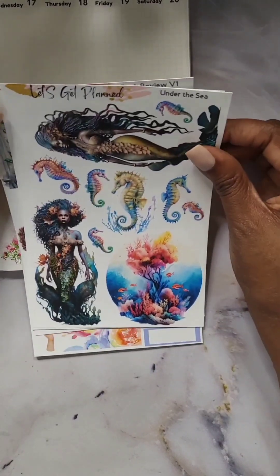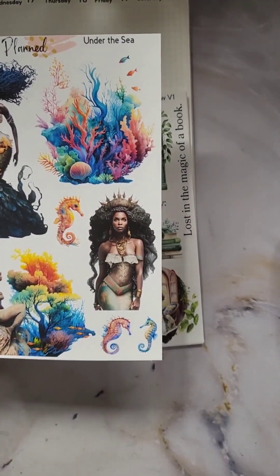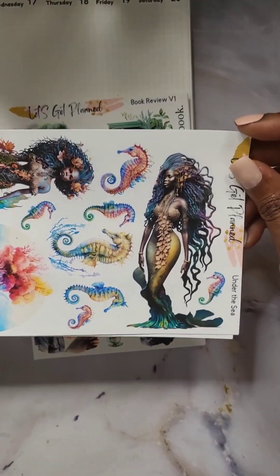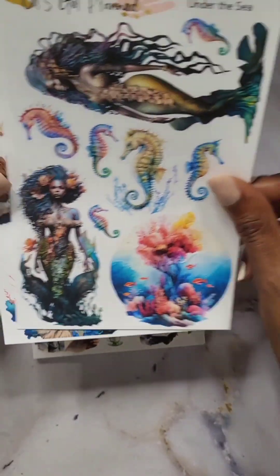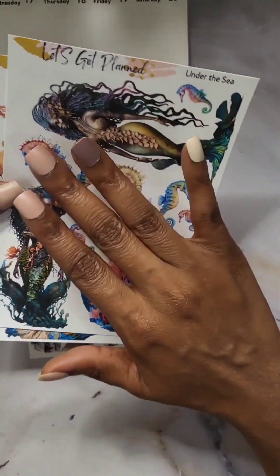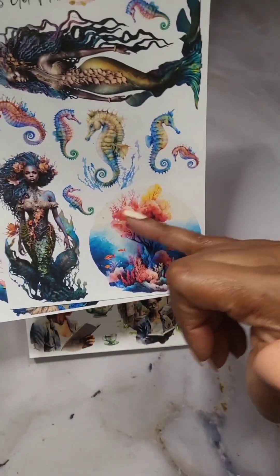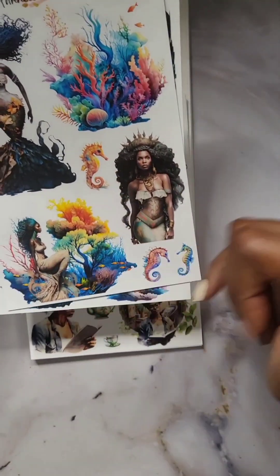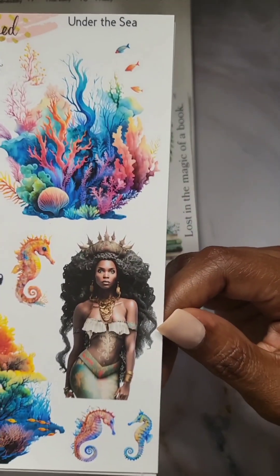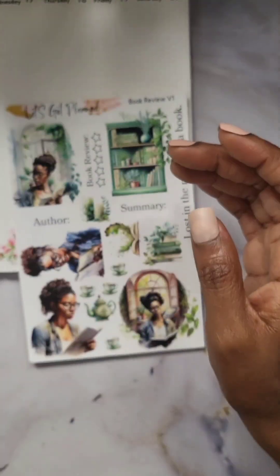The next one is right on time for the Little Mermaid release. It's perfect. If you want to know what Ariel Mom looks like, here you go. We have beautiful colors — I love how the dolls are a muted color but then there's the bright colors in the water. It's more like a watercolor, bright in the right places and muted in the right places. Super cute. They're just fierce.